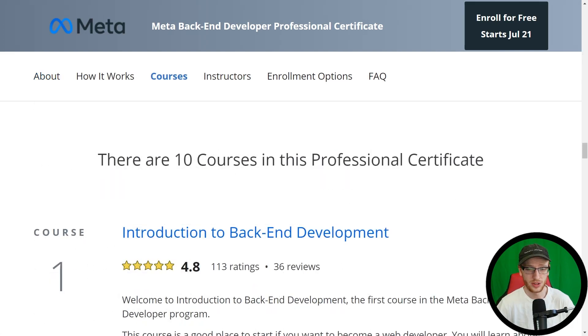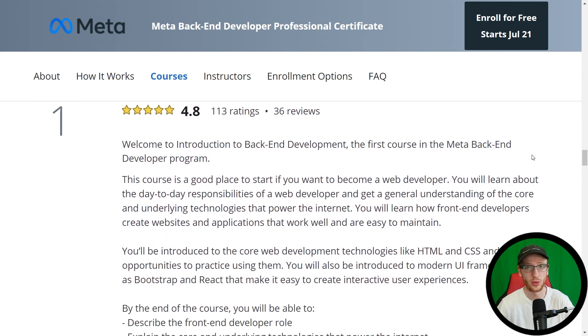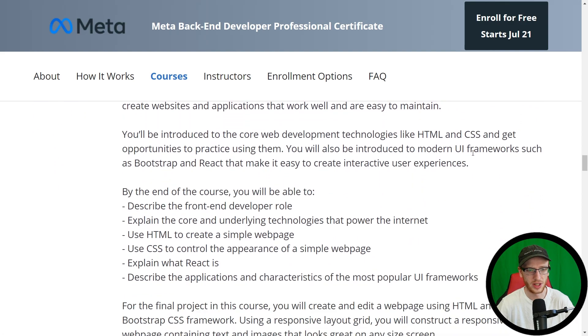There are 10 courses in this professional certificate. Starting with course one: Introduction to Backend. This is really the same as the introduction to frontend course — it's an introduction to all the stuff on the web, basically. Frontend, explaining the core and underlying technologies like HTML and CSS — all the stuff that sets you up. You really need that foundation for a backend developer, but we're not going to go into it too far because you don't want to specialize in this; if you are, then you're becoming a frontend developer.